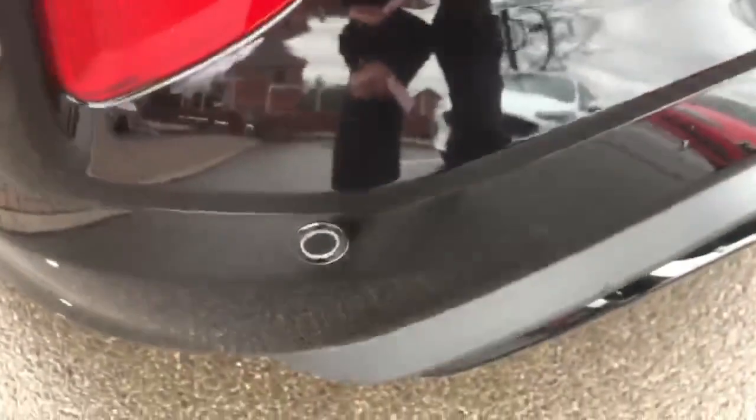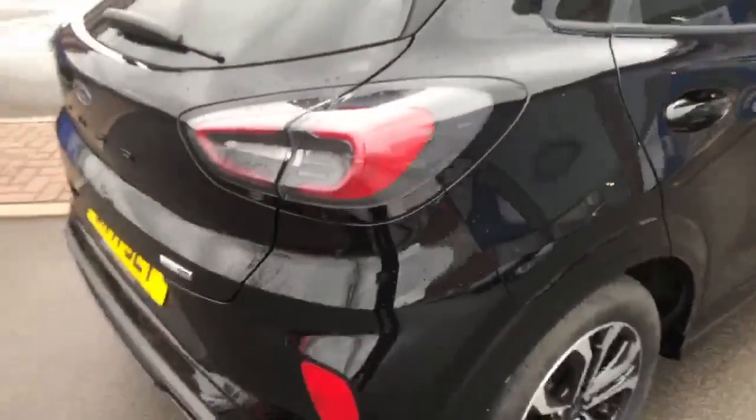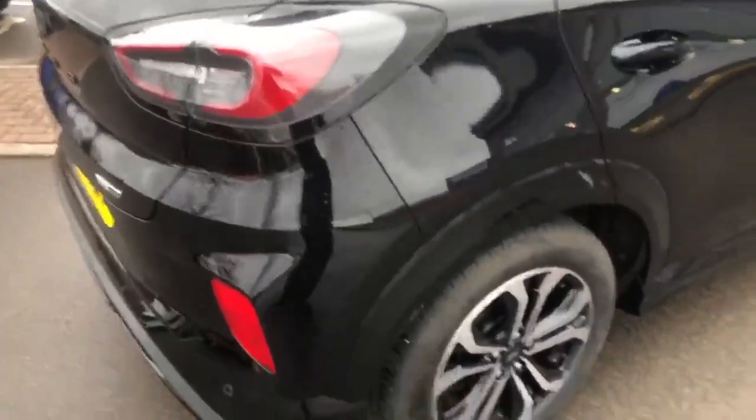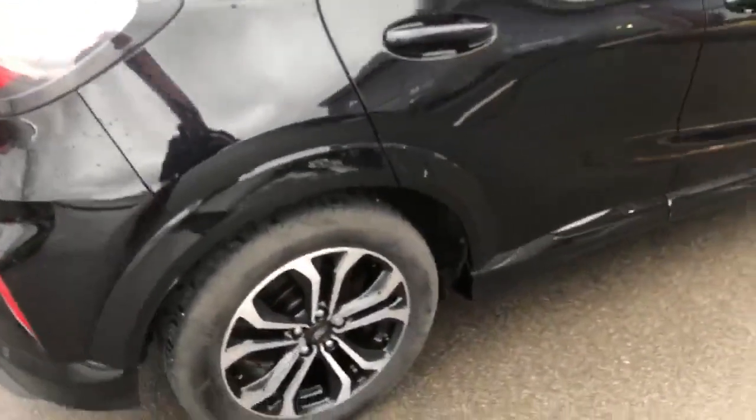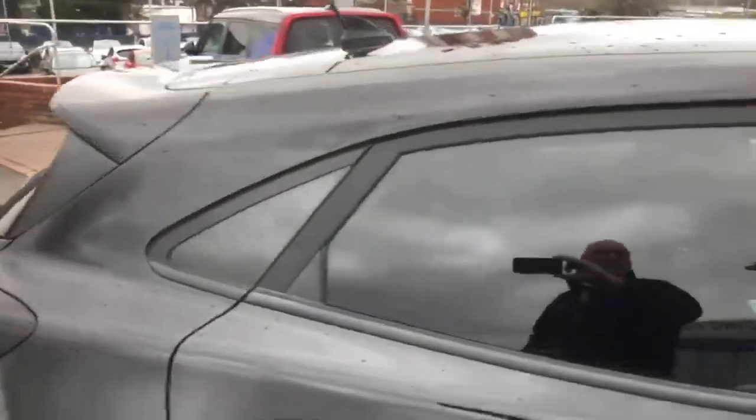It has reversing sensors on the back and privacy glass on the rear windscreen as well. Just to finish the walk around the car and confirm that it is in very good clean condition, kept very well by the one previous owner.